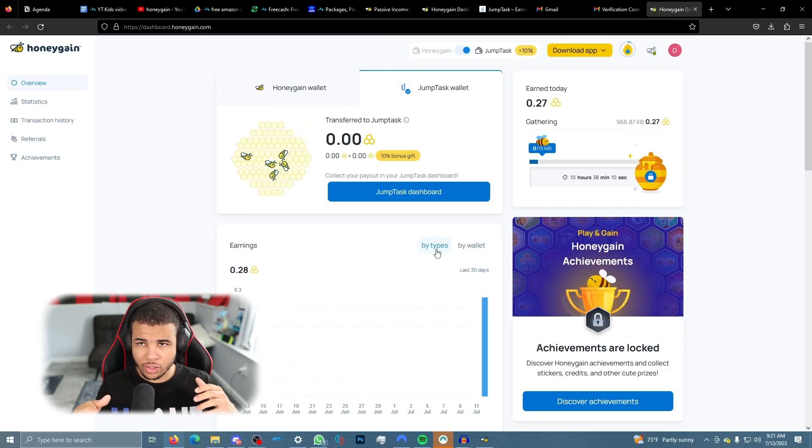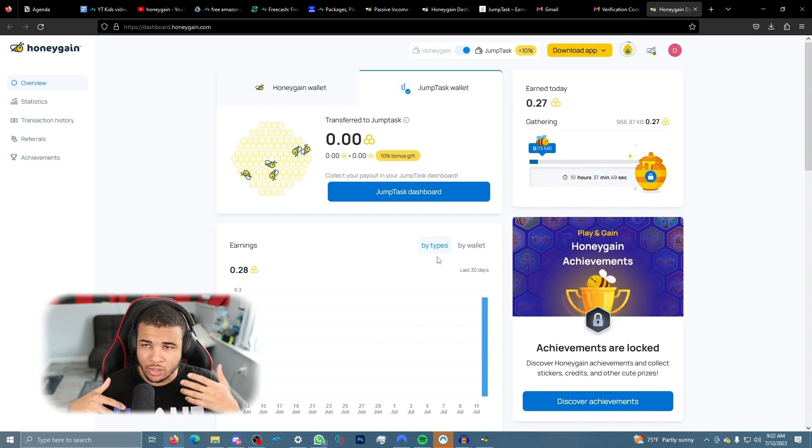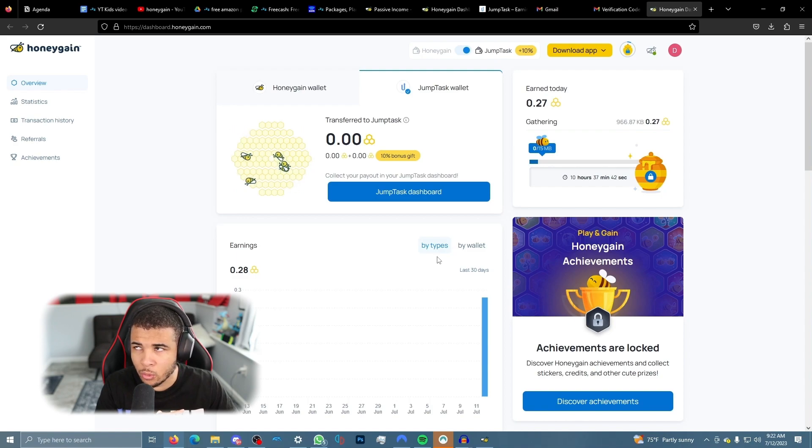I recommend running this as long as you can. My PC is typically on around 16 hours per day because I just leave it on, and in 10 hours I should be getting a bonus, which is pretty cool. Keep in mind — if your ISP doesn't allow this or you have data caps such as 300 gigabytes per month, this may not be the best option. But if your internet is unlimited, which most are nowadays, you can earn some quick and easy money.